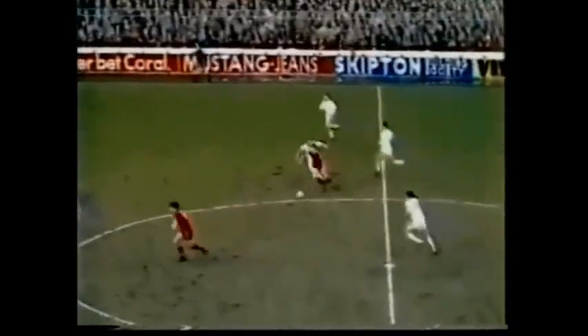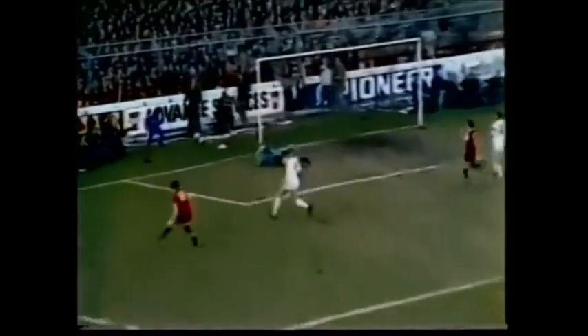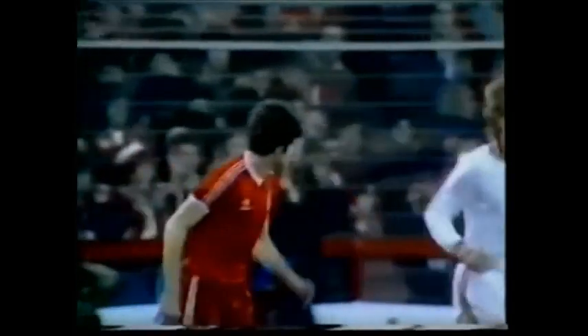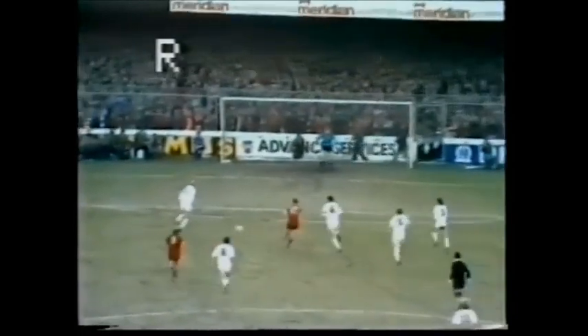McGovern knocks it out long to Woodcock, and he skips away from Gerda. Over to his left is Bertels — the first time shot on the near post. That's the speed of the Forest breakout. That was good stuff by Tony Woodcock. Looks to his left, picks up Bertels, and Bertels does the right thing. The first time shot, but wide.